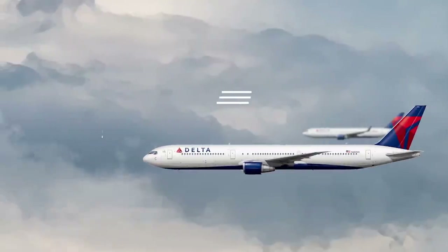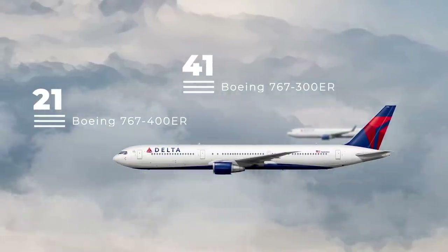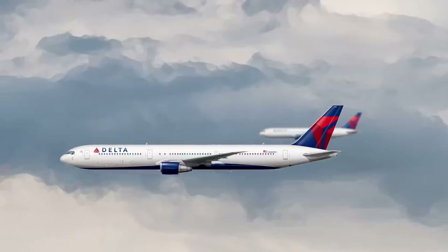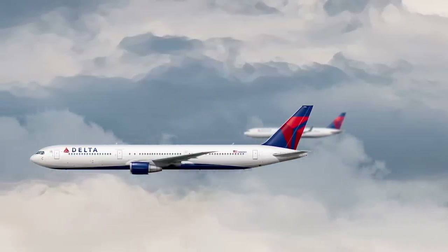When it comes to the 767, Delta flies both the Dash 300ER and the Dash 400ER. The airline set out plans to retire the Dash 300ER within the next few years but plans to hang on to the larger Dash 400ERs for a while longer.